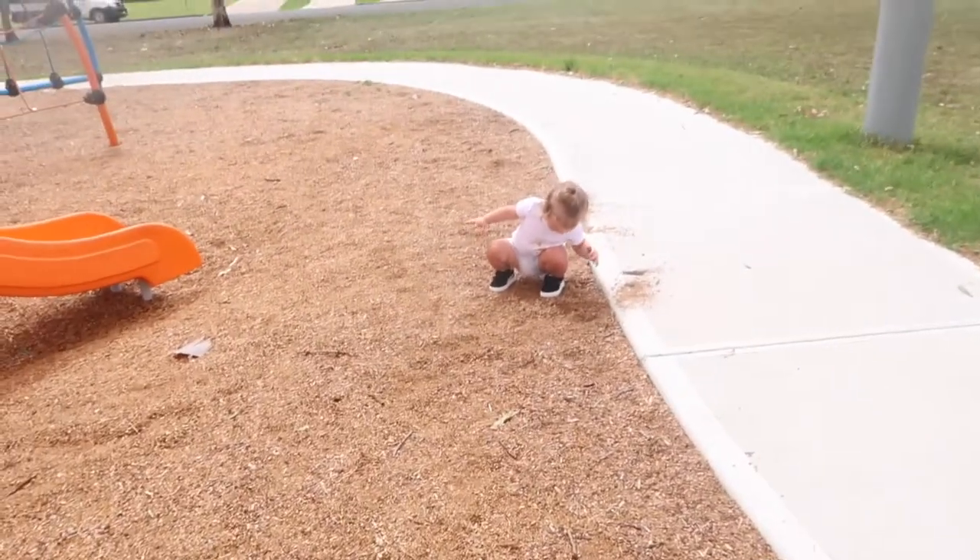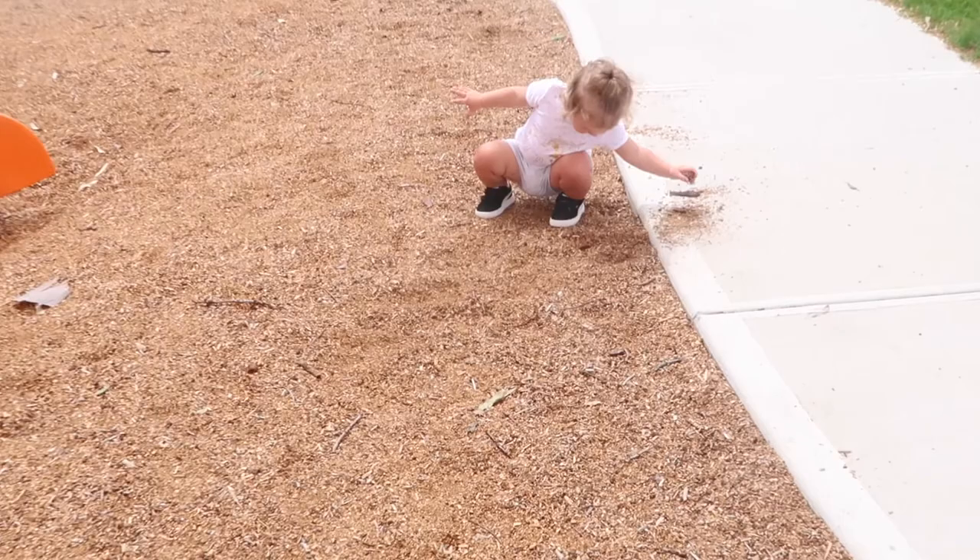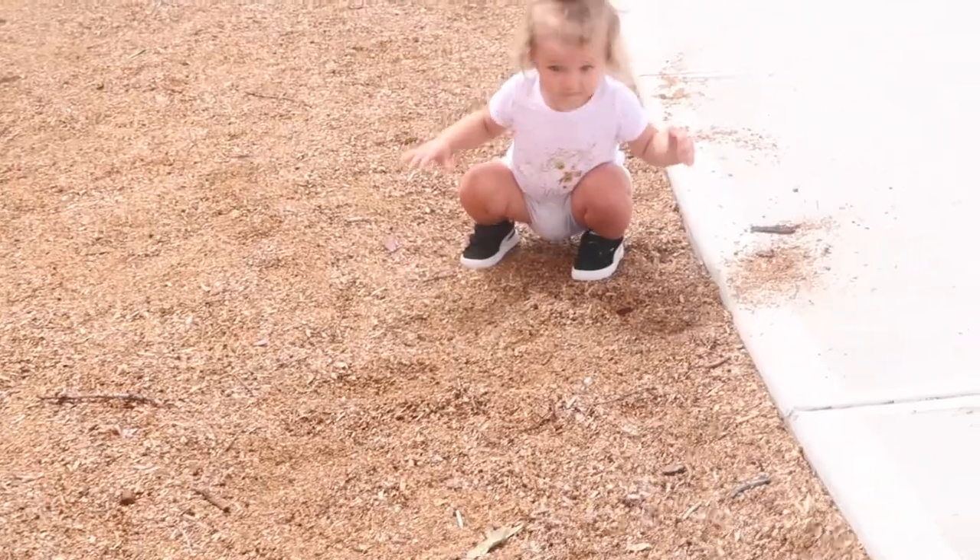I don't know what else we're gonna do today. I really want to go to Kmart but I'm always in Kmart. Look at her — she's digging a hole. Good work!